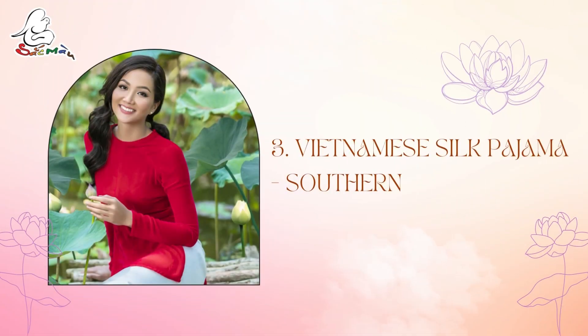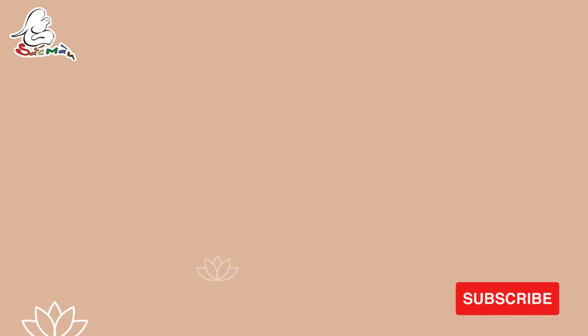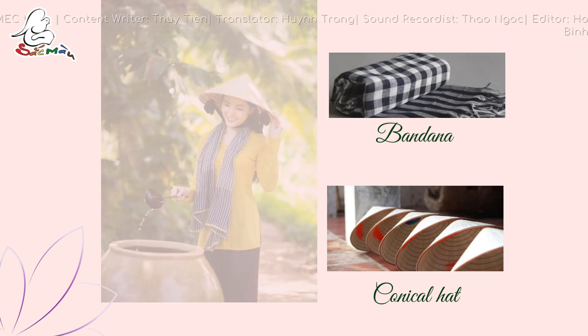Vietnamese silk pajama — Southern. Áo Bà Bà is also known as a loose-fitting cloth that appeared in the 19th century and is one of the traditional costumes of the South. Áo Bà Bà has no collar. The back of the shirt is sewn by a piece of raw fabric. The front consists of two pieces and in the middle, two button strips run from the top down. The shirt fits the waist, sewn just right on both sides, which has added beauty to the shape of a woman. The image associated with Áo Bà Bà is a palm leaf conical hat and bandana that express the people of the South's inherent rustic, authentic and idyllic beauty.